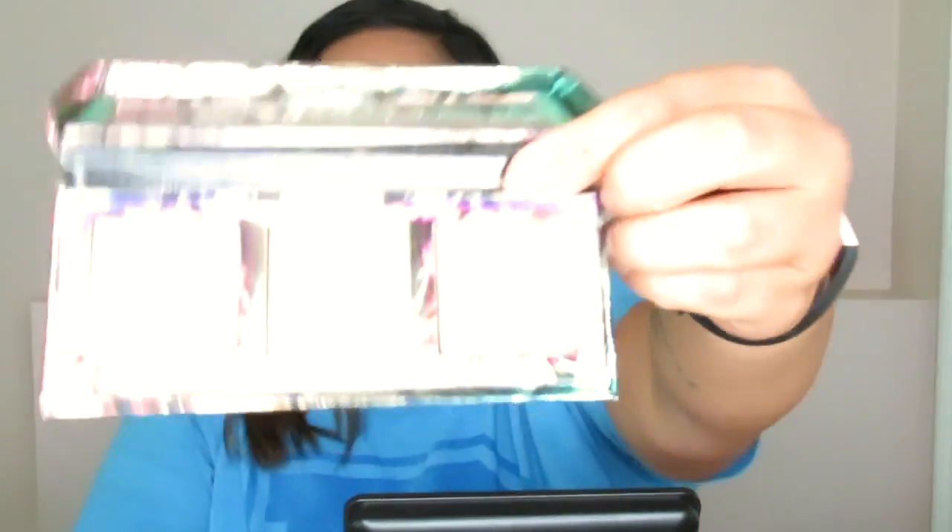Now we're going to take the Mother of Dragons highlight palette by Urban Decay, featuring Game of Thrones. I'm going to mix two shades — Drogon and Viserion — which I think will give a nice blend of both. I'm applying that to pop the highlight.